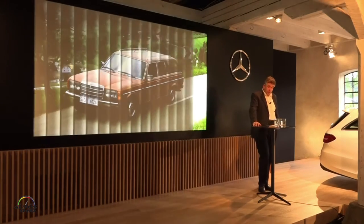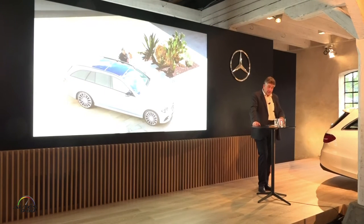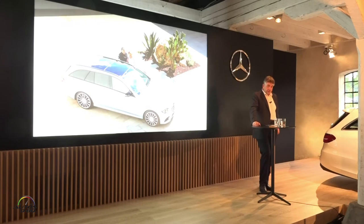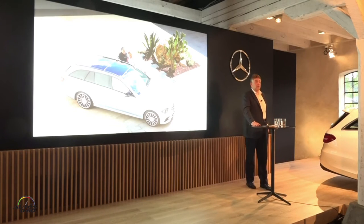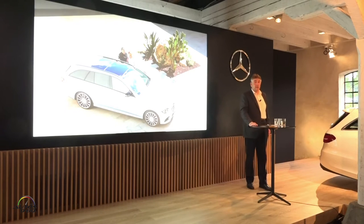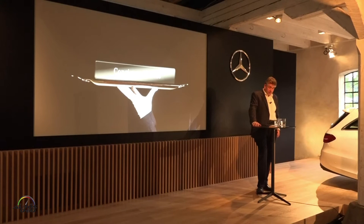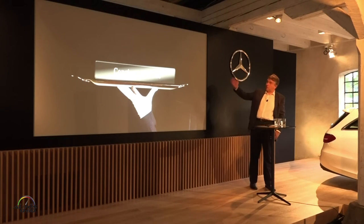On the other hand, we wanted to offer our customers an even more attractive total package. Specifically, this means that the utility of the new edition is outstanding. The largest trunk in the segment is just one indication in this regard. At the same time, we have further advanced the design, the driving fun, and the comfort. Take our new concierge service, for example. It puts a personal assistant at your fingertips, who provides you with support in numerous ways. See for yourself how it works.